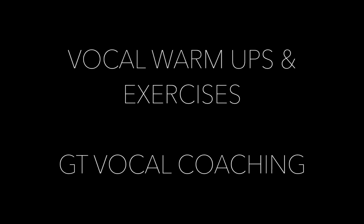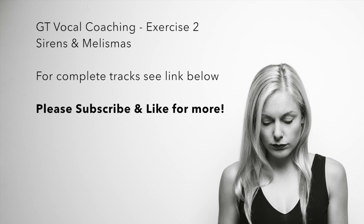This is a fun siren exercise. Use it simply to slide through your range and warm up the voice. Feel free to add in the Beyoncé style ad-libs, which are based around the exotic Phrygian dominant mode. Always avoid clunky register breaks and begin with four sirens on an NG sound.